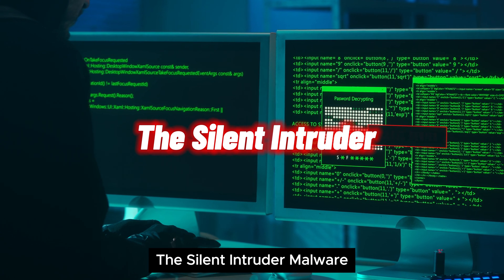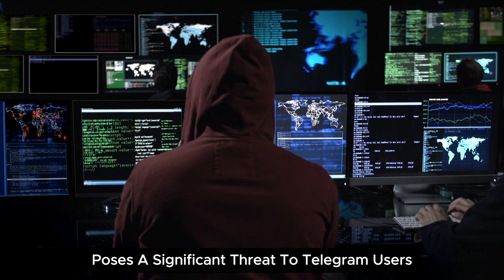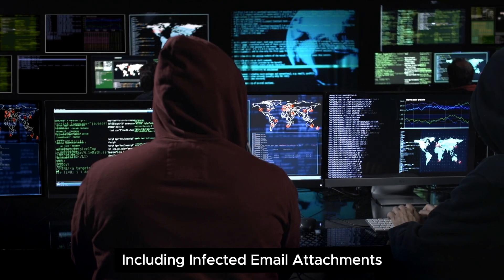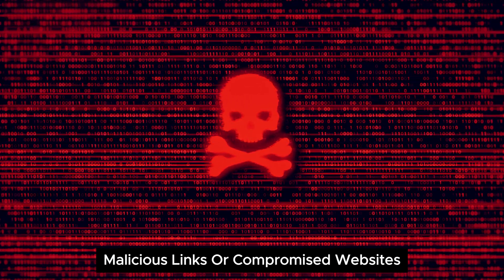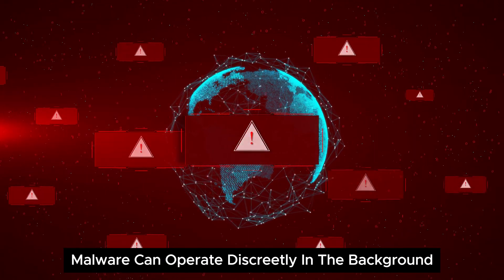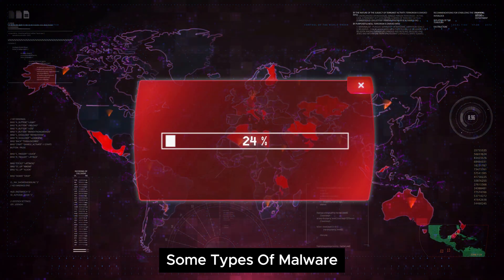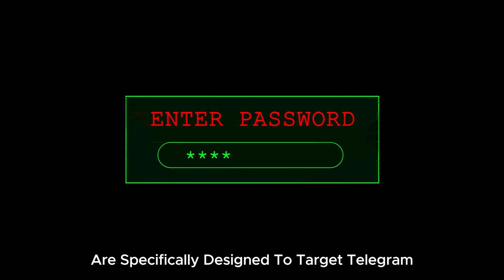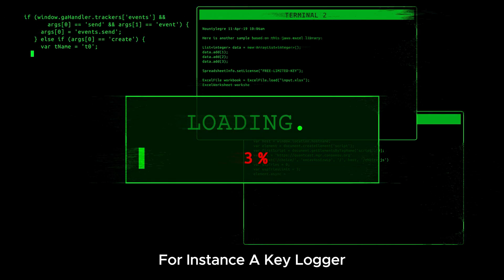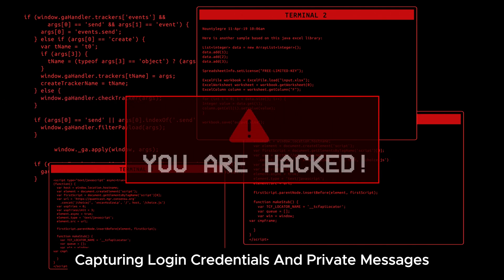Malware, short for malicious software, poses a significant threat to Telegram users. Hackers spread malware through various means, including infected email attachments, malicious links, or compromised websites. Once installed on a user's device, malware can operate discreetly in the background, stealing information and granting attackers unauthorized access. Some types of malware are specifically designed to target Telegram, exploiting vulnerabilities in the app or the device's operating system. For instance, a keylogger can record every keystroke made on the device, capturing login credentials and private messages.